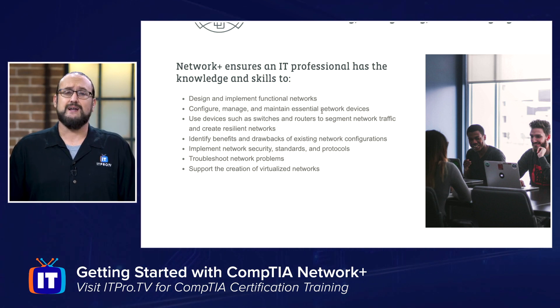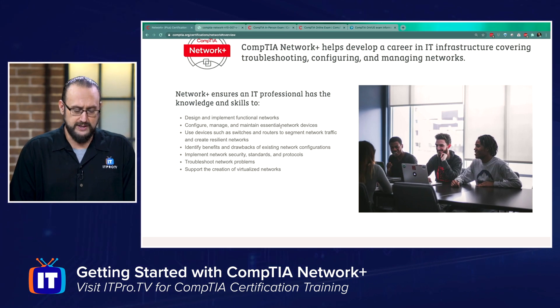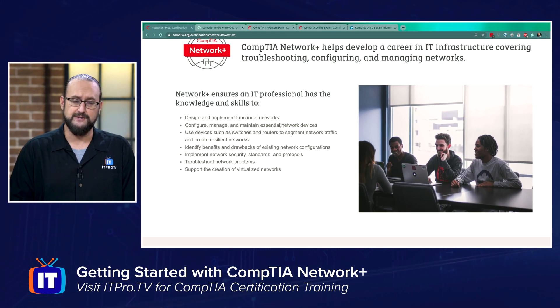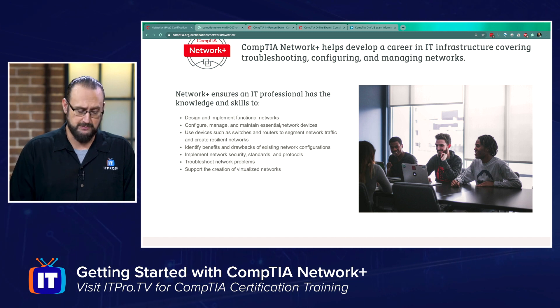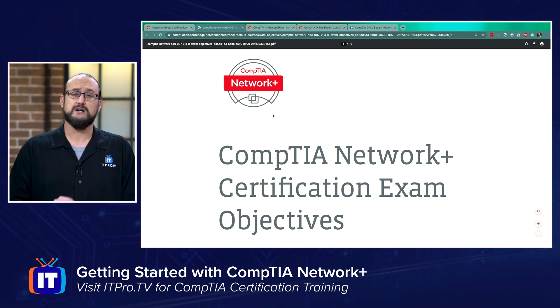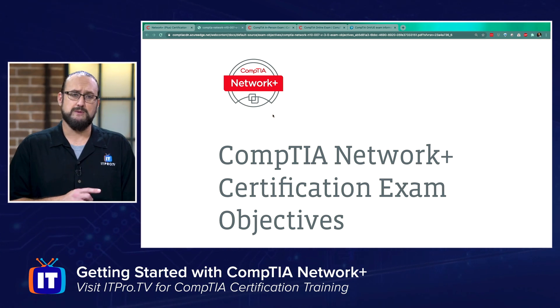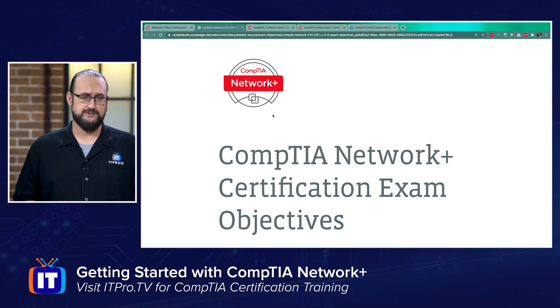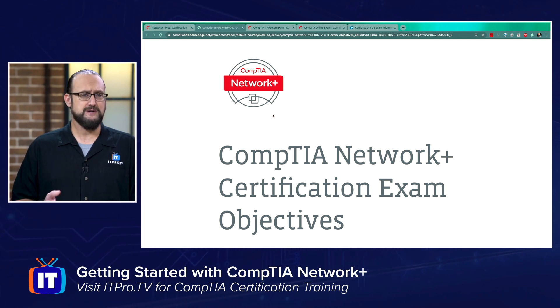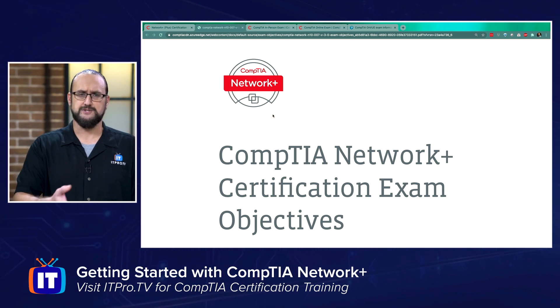And finally, topics like cloud and virtualization. When we look at the topics more in depth, I've got the Network Plus N10-007 CompTIA specified objectives here. You can browse to the same website in the description, fill out a little information about yourself, submit it to CompTIA, and they'll allow you to download these objectives for yourself.